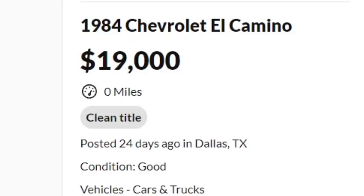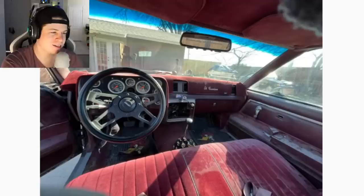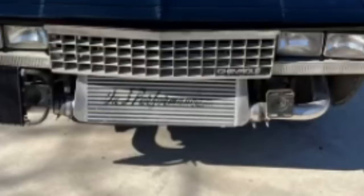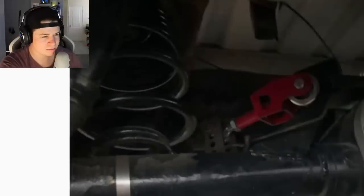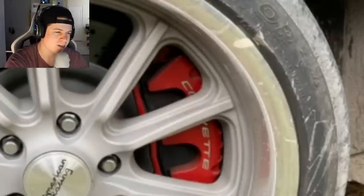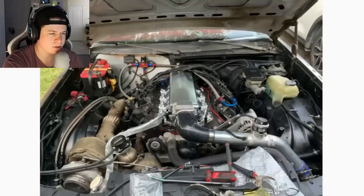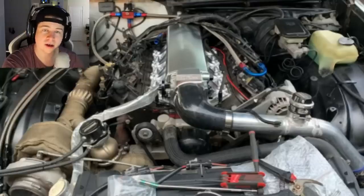Next car: 1984 Chevrolet El Camino. That thing looks whack — the interior looks like it smells like old man nutsack. Look at the wheels, they're ugly. Wait, is that an intercooler? That's kind of interesting. But the rest just looks like shit. It's got some upgraded suspension and some decent-looking Corvette brakes, but it's an El Camino. Then we pop the hood and we have what appears to be a single turbo on an LS.